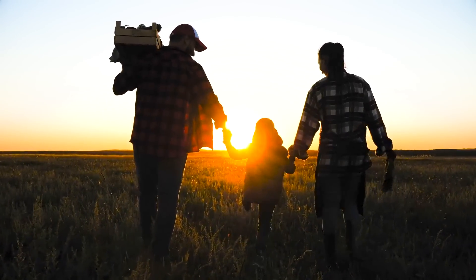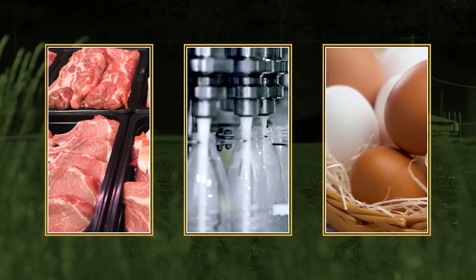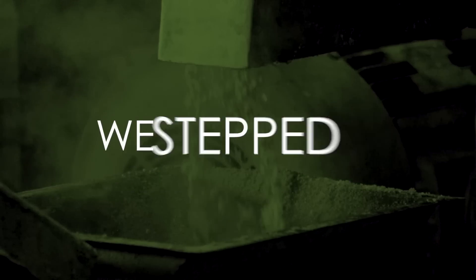We're committed to the success of our customers. When our meat, milk, and egg producers told us that to keep pace with growing demand they needed increased output without an increased footprint, we stepped up.